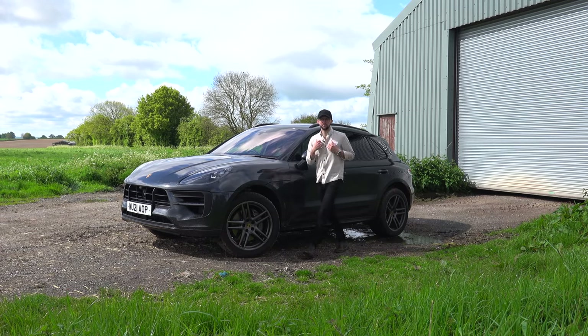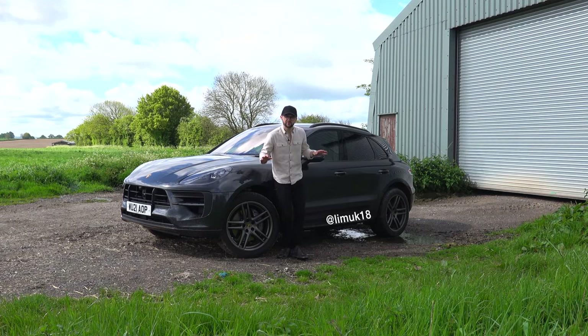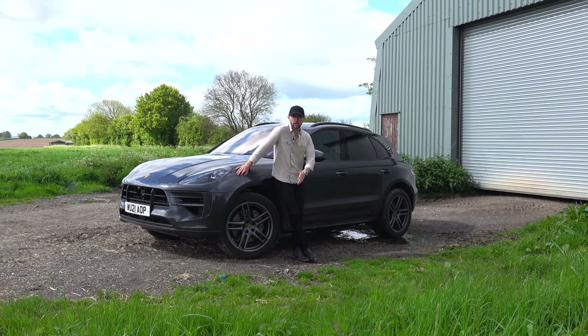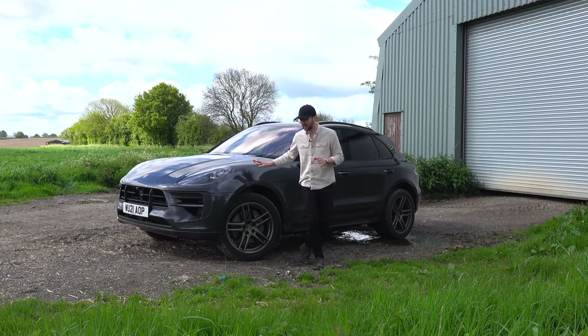Hello guys and welcome back to the channel. My name's Jack and this is my YouTube channel, Life in Motion. This is not my usual 718 Cayman that appears on my channel — this is a Porsche Macan S.